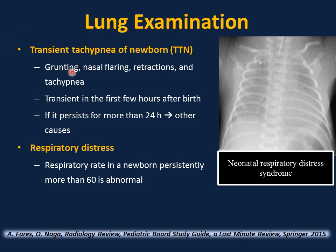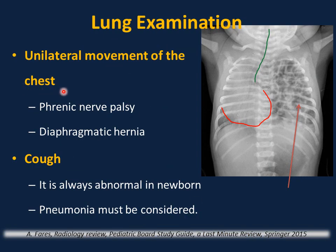Lung examination: if a newborn has grunting, nasal flaring, retractions, tachypnea, and hypoxia, this can be transient in the first few hours — known as transient tachypnea of the newborn. If it persists beyond 24 hours, it is not transient tachypnea of the newborn; search for other causes. A respiratory rate persistently more than 60 is abnormal. A chest X-ray showing low lung volume, diffuse granular appearance, and air bronchograms is classic for neonatal respiratory distress syndrome. Unilateral chest movement is abnormal — consider phrenic nerve palsy, diaphragmatic hernia, or pneumothorax.